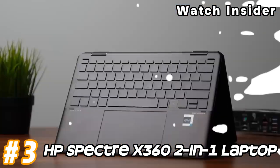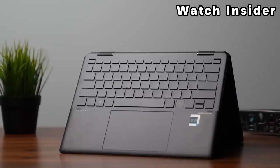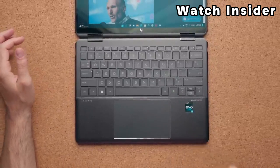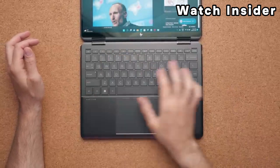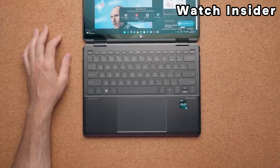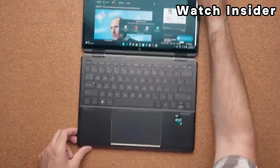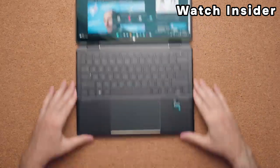Number 3: HP Spectre X360 2-in-1 laptop. The Spectre X360 is a two-in-one convertible laptop, meaning it can be used as a traditional laptop or rotated to be used in tablet mode. Additionally, it often features a tent or stand mode for versatile usage. The laptop typically comes with a high-resolution, touch-enabled display with slim bezels. Some models may feature a 4K UHD display for vibrant and sharp visuals. The Spectre X360 is powered by Intel Core processors, offering a balance of performance and power efficiency.